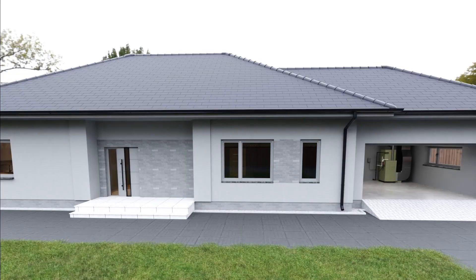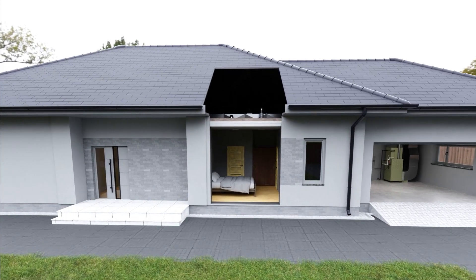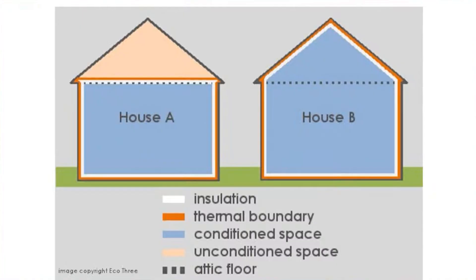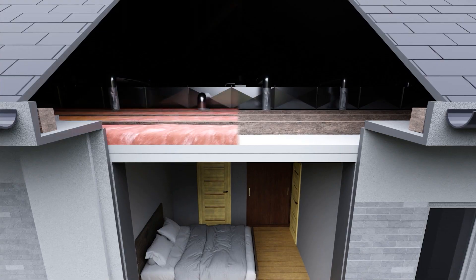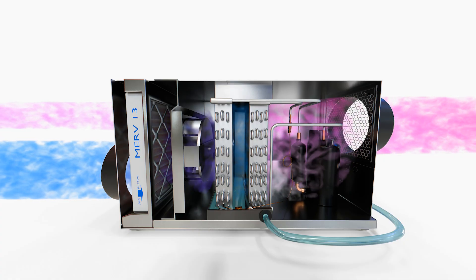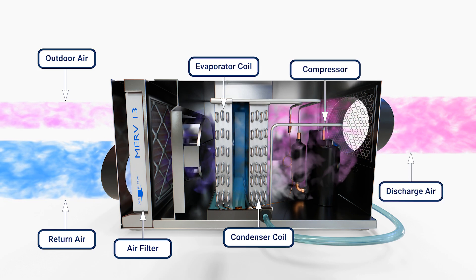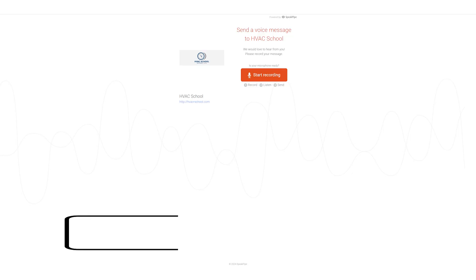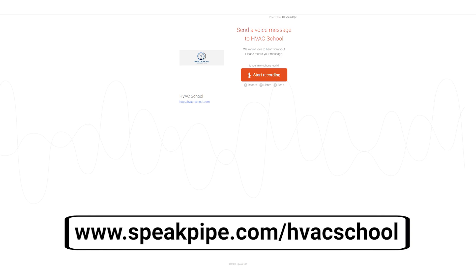In this video, we get a question from Howard. Howard asks about how to deploy dehumidifiers, and there are some specific things here that are really useful to discuss. Howard says: 'Hello, my name is Howard. I'm the owner-operator of Comfort Diagnostics. I was interested in learning more about dehumidifiers and sealed homes in our market — where we should put them, whether just in the attic, tied into AC units, how important fresh air is, et cetera.' You can go to speakpipe.com/HVACschool to ask your question as well.